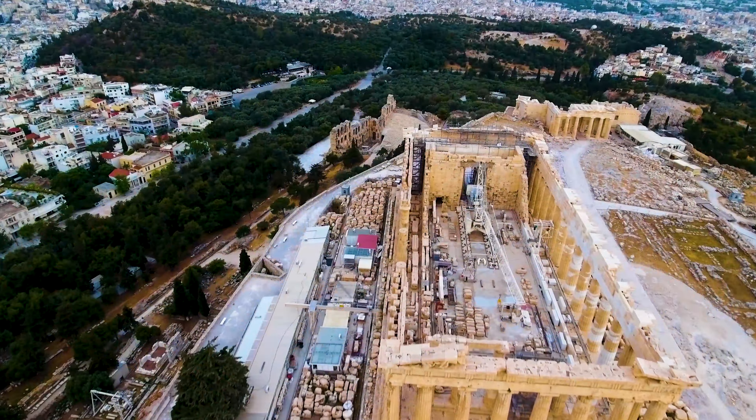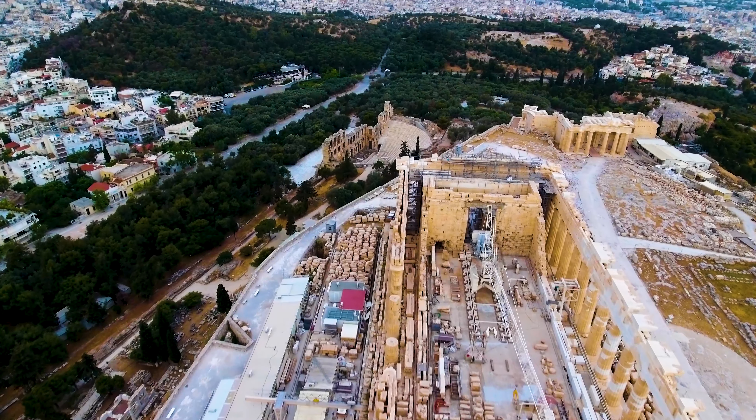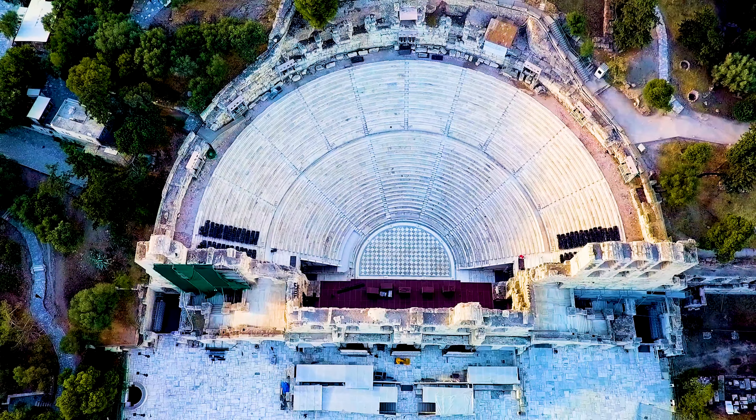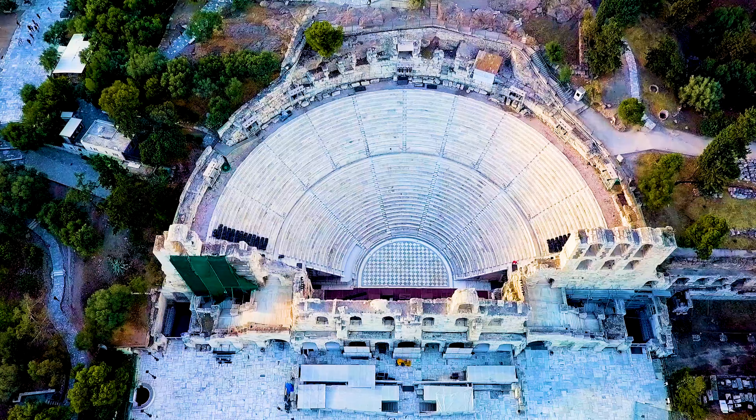And the views? Spectacular. From here, you get a panoramic sweep of the entire city. On your way down, check out the Odeon of Herodes Atticus. This ancient theater, still used for performances today, is carved right into the hillside. It's a beautiful reminder that Athens has always been a city where art and culture thrive.